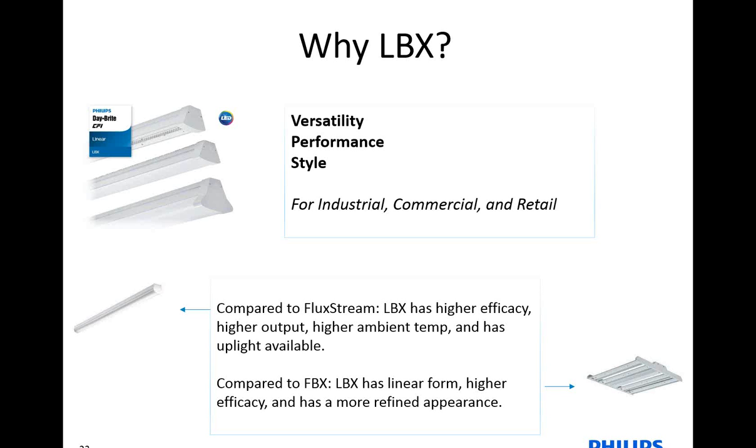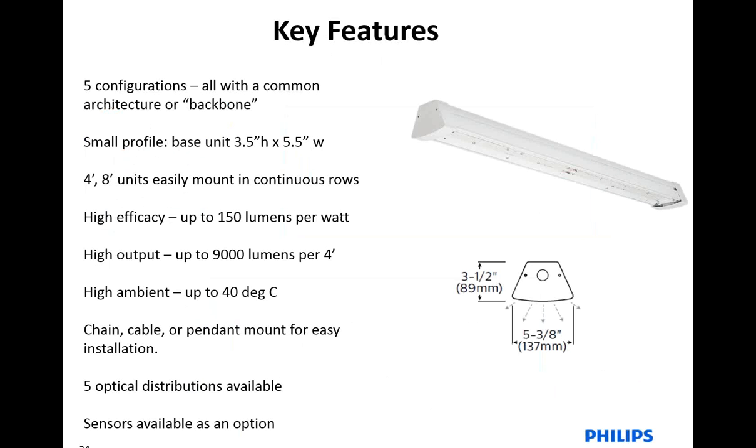When compared to the FluxStream, the LBX has higher efficacy, higher output, higher ambient temperature, and uplight is available. The main thing we are trying to educate people on since we just launched this product is there are five configurations. It is a small profile — the base unit is 3½ by 5½ inches. Four-foot and eight-foot units mount in continuous rows. You can do a chain cable or a pendant mount, which allows for easy installation to fit whatever your application may call for. And then there are five optical distributions available.